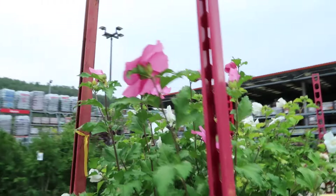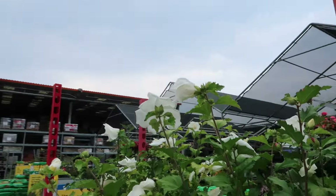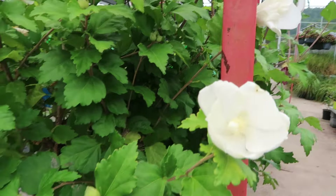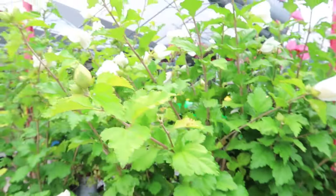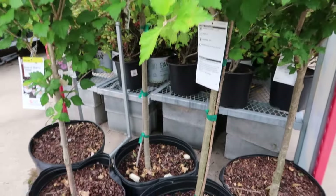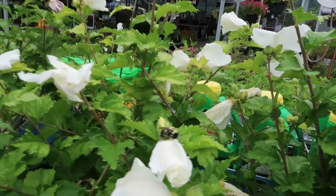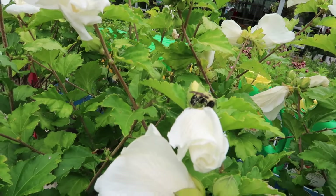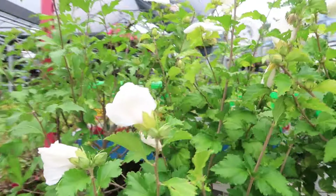Here are the rose of sharon's — more traditional, not the little ones. This is a pure white one, it's blowing out my camera but it's pure white, and it's in tree form. And there's this bee just covered in pollen — looks like he had too much to drink today or is just taking a rest.